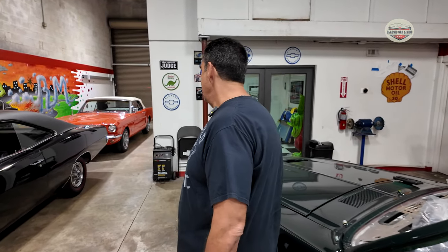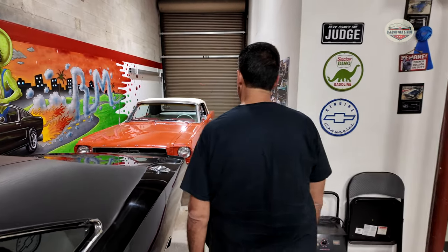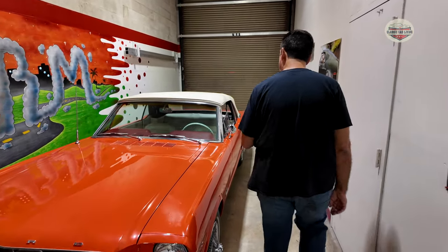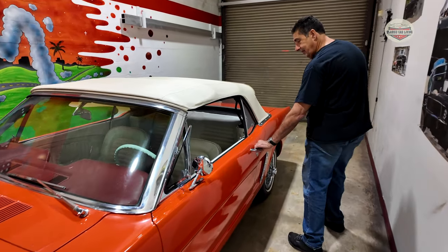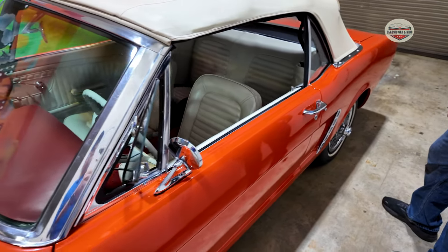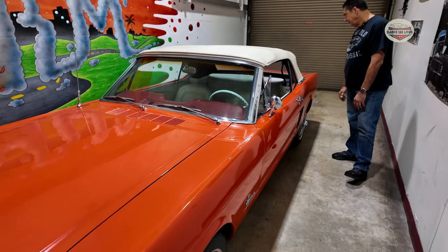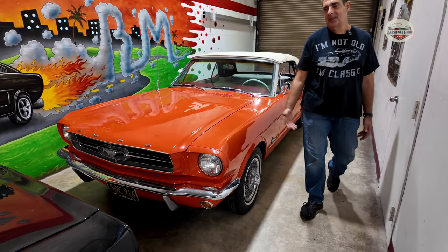And talk to me about this one — you got this one recently? Yeah, I got it about a month ago. This is a '65, six-cylinder, one owner. Look how the door closes — incredible. It's a California car, poppy red. It's gorgeous. Low miles? I don't know, not low miles.